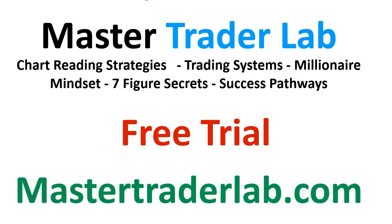Thanks for watching. There are a lot of areas in the trading arena — trading systems, chart reading strategies, foundations, mindset, and so many areas you need to really understand in order to become a good trader. That's why I've created the Master Trader Lab. I've put everything in there and I'm giving you a free trial. Go to mastertraderlab.com where you can grab a free trial and start learning chart reading strategies, trading systems, mindset, and so much more to start learning the skills to become a master trader.